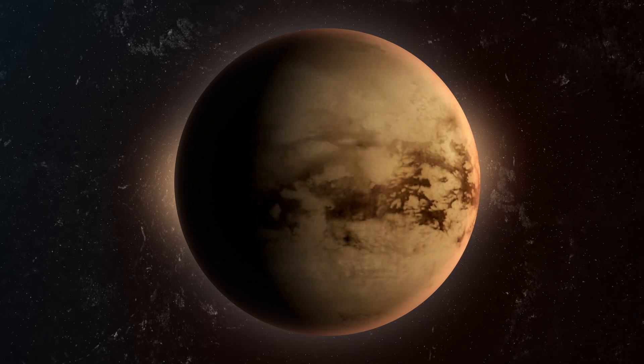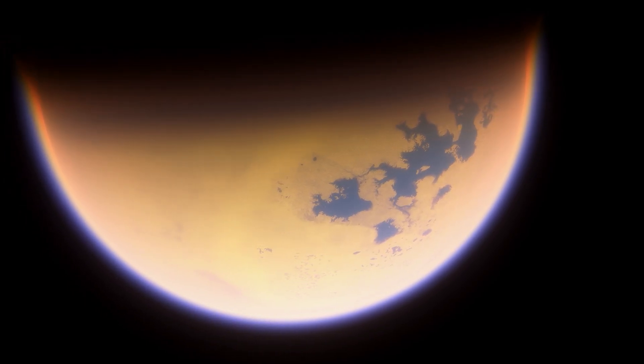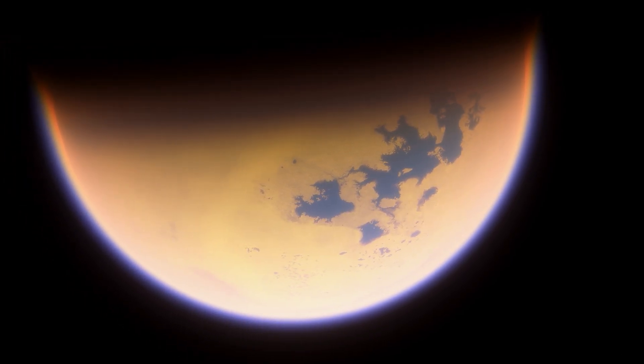Join us as we delve into Titan's remarkable features, intriguing atmosphere, and perplexing secrets that continue challenging our understanding of the solar system.